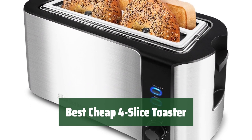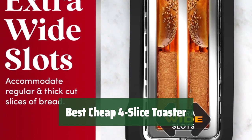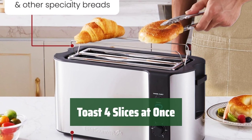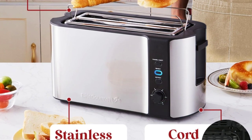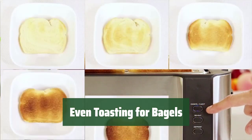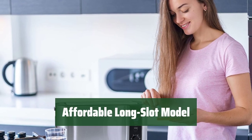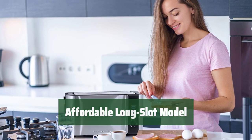Number 5. Looking for a budget-friendly option for toasting 4 slices at once? This toaster is for you. It toasts bagels evenly and lets you toast 4 slices of bread at the same time, saving you time for a quick breakfast. Say goodbye to unevenly toasted bagels — this toaster ensures even toasting every time. Get the convenience of a long-slot toaster without breaking the bank.